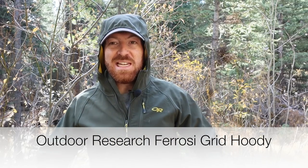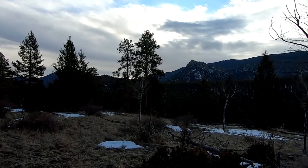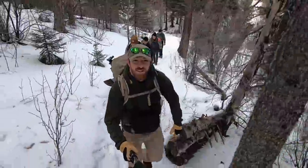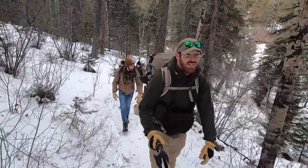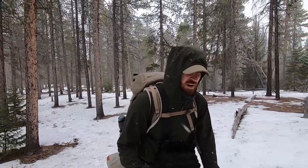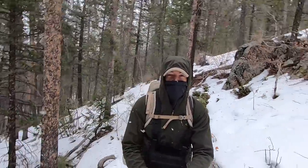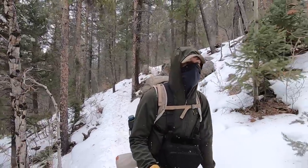Last year Outdoor Research dropped their heavier weight version — the Ferrosi Grid Hoodie. This is a slightly heavier weight with a fleece liner in most portions, but still giving you some breathability down the sides. So when it drops below 30 degrees, I can throw this on with a base layer and feel very comfortable all the way down into the low 20s. It's a great next-level option that still gives you flexibility, durability, water resistance, and wind resistance, but with a little more warmth than the original Ferrosi Hoodie.